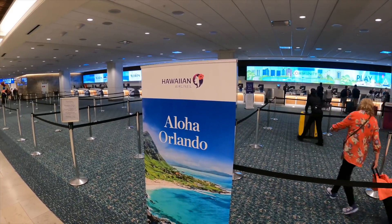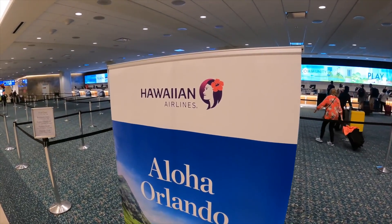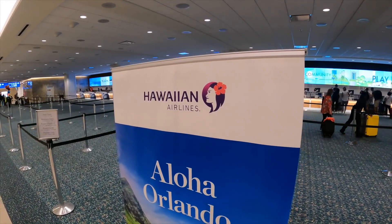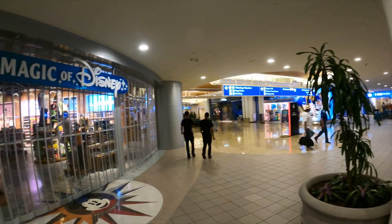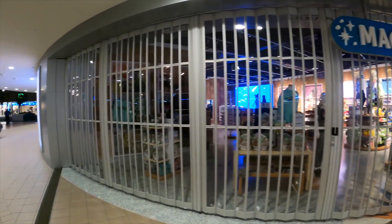We have made it here to the airport. Aloha, Orlando. We are flying on Hawaiian Airlines non-stop to Hawaii. About to go through security, but I wanted to point out the Magic of Disney store. It's currently closed because we're here so early.